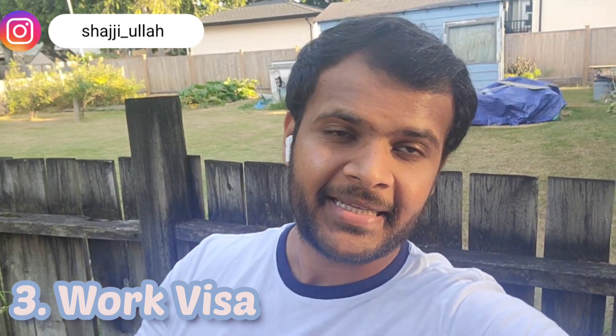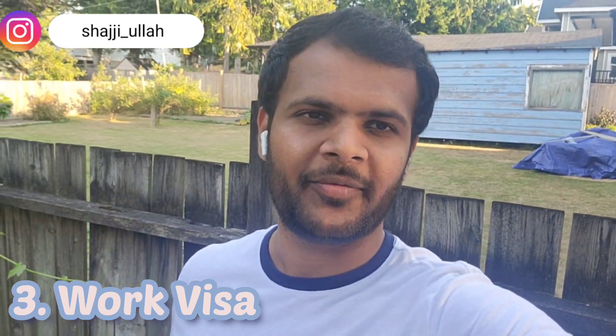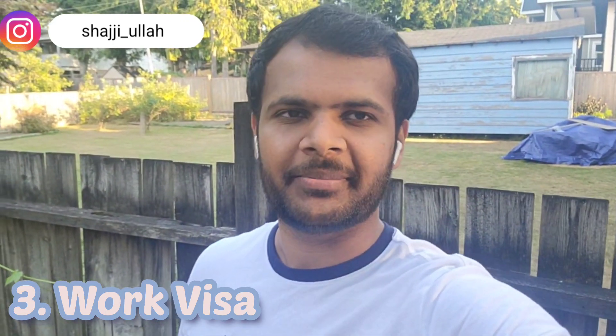The third category — one of the top easy and fast ways for Canadian immigration — is the work visa. Many people don't agree that a work visa in Canada is easy, but there is a possibility. Where I work at one of the top 6 audit firms, I have seen many South Asians and people from different parts of the world — even Australia. If you work in international or multinational companies that have a presence in Canada, you can transfer based on your skills, caliber, and position.